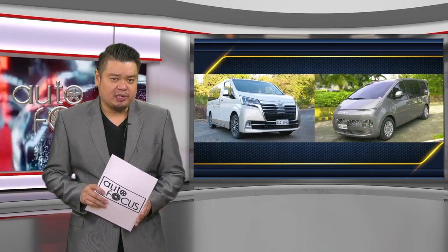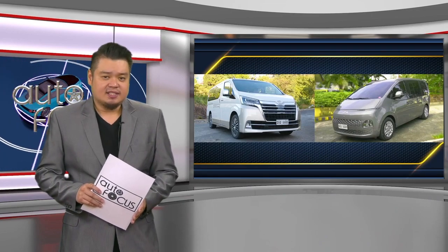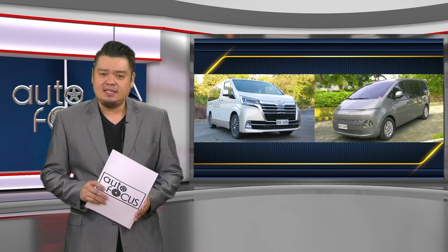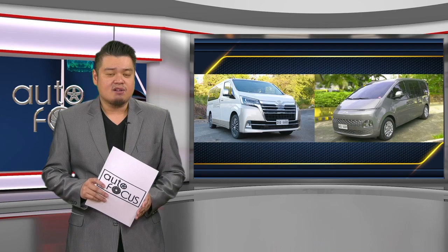In the realm of 10 or 11-seater vans, the Staria GLS Plus and Hiace Super Grandia Elite meet many wants and needs sought in vans for the family.